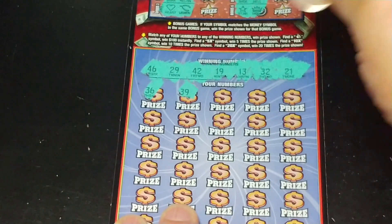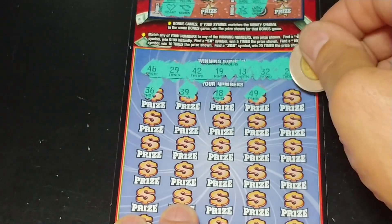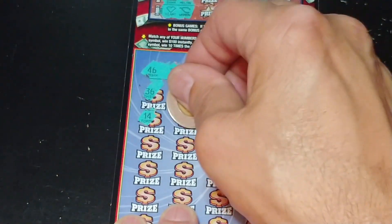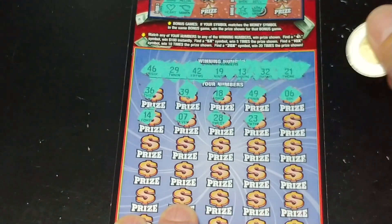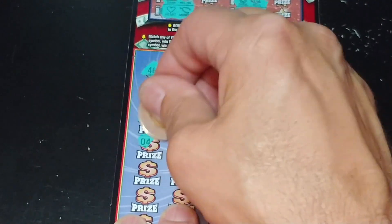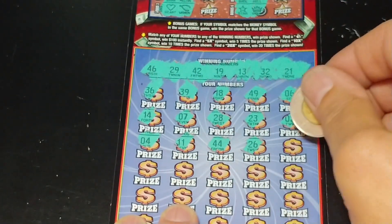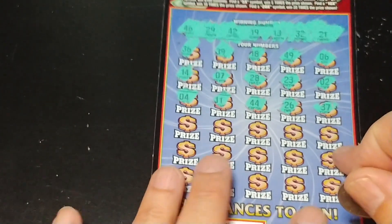And we have a 36, a 39, 18, 49, a 6, 14 — another one off — 7, 28, 23, a 2, 4, 11, 44, 26, and 37. So nothing in the top half.